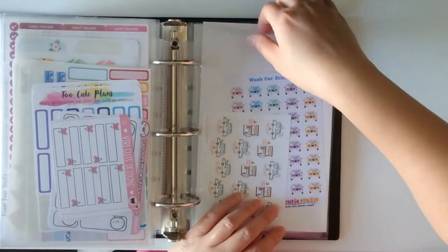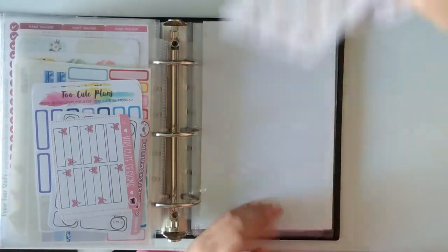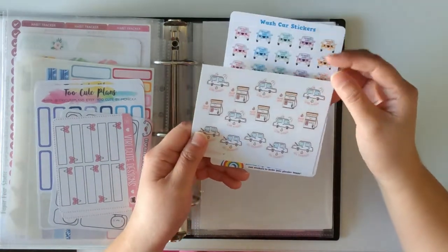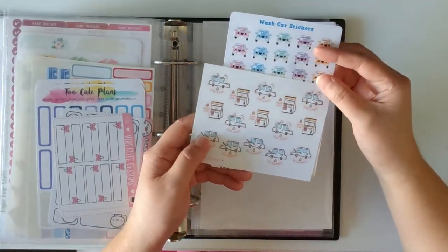Next is car wash type stickers or fueling cars. Pumping gas, car wash stickers from Lovely Mine, and car wash stickers from Happy Cutie Studio.